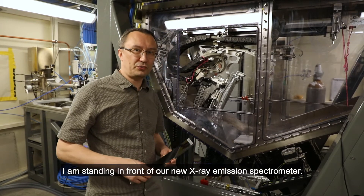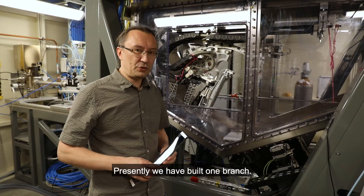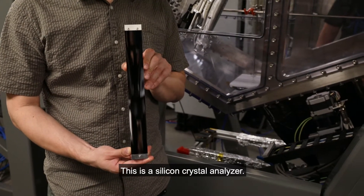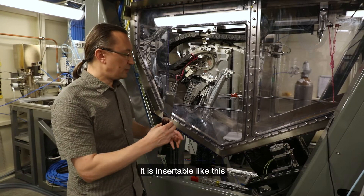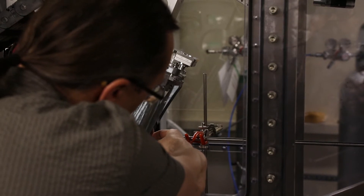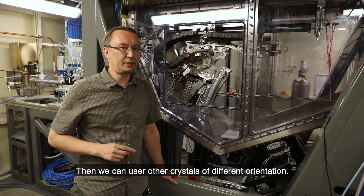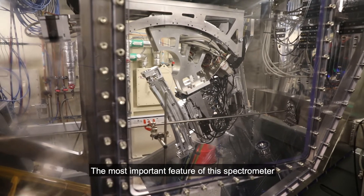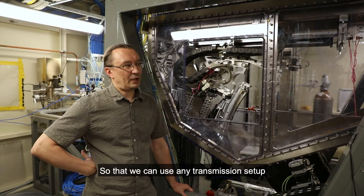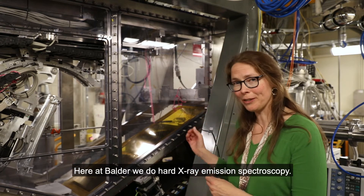I am standing in front of our new X-ray emission spectrometer. Presently, we have built one branch of it. It holds three crystals, like this one. This is a silicon crystal analyzer. It is insertable like this, held by magnets. We can use other crystals for different orientations. The most important feature of this spectrometer is that it uses, for fluorescence collection, the same entrance window, so that we can use any transmission setup together with this spectrometer.